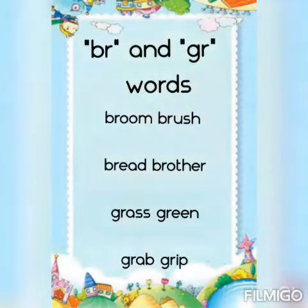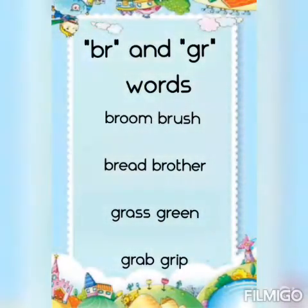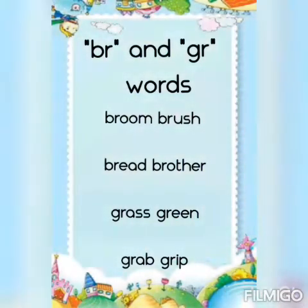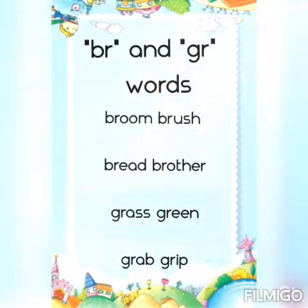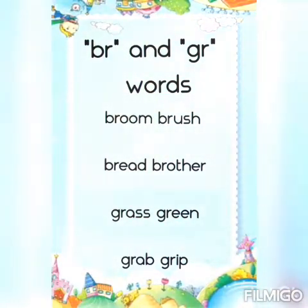Children, now let us revise the brr and grr words once again. Broom, broom. Brush, bread, brother. Grass, green, grab and grip.